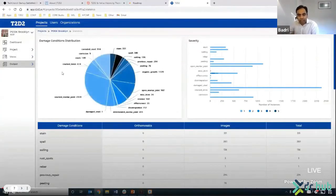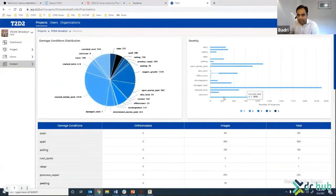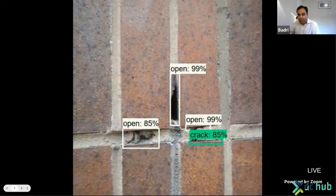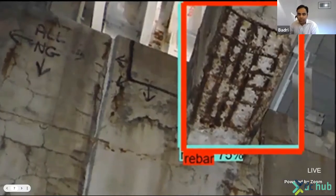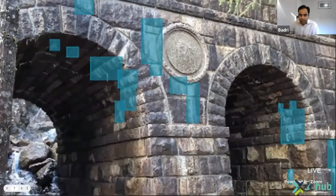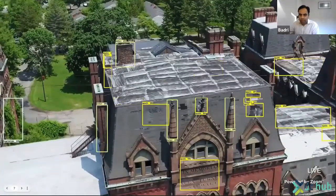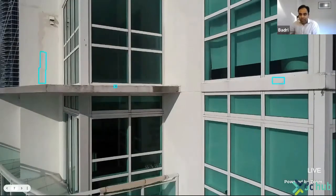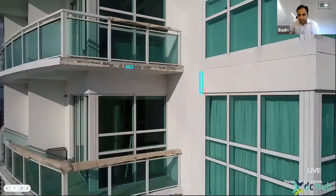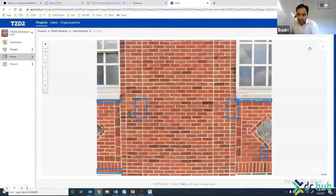Our clients log in to the T2D2 portal to access a dashboard that contains detailed stats on the different types of damage conditions that exist on their properties. These are all rank-ordered by severity and geotagged to location, either in 2D or 3D. This is powered by machine vision applied to images periodically captured by drones or other means. We've developed advanced material-specific damage detection models trained using large datasets.